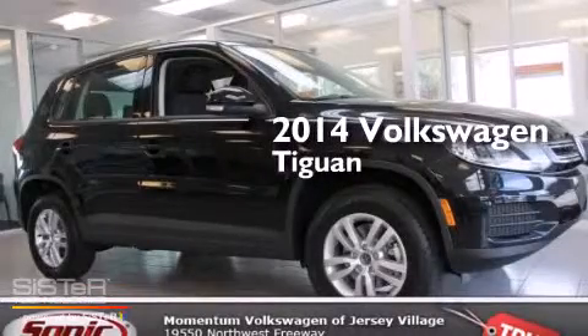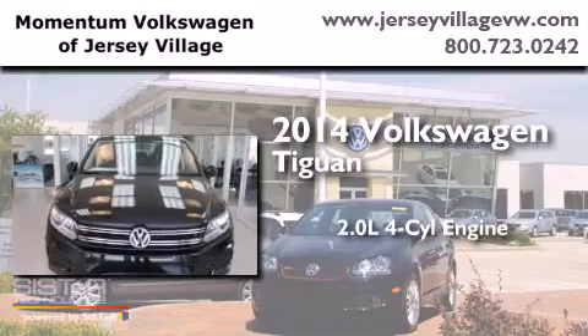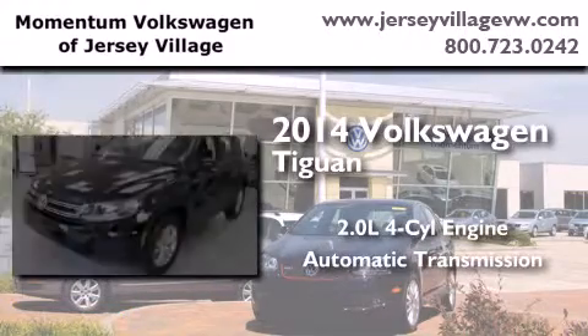This is a brand new 2014 Volkswagen Tiguan. It features a 2.0 liter 4-cylinder engine and an automatic transmission.